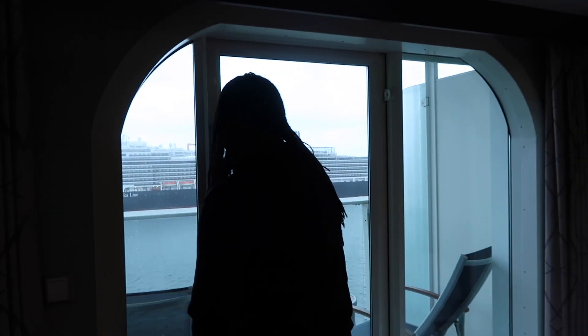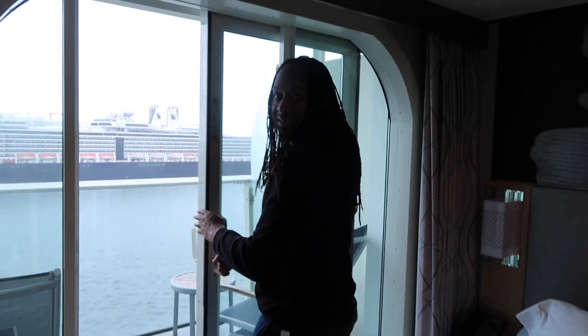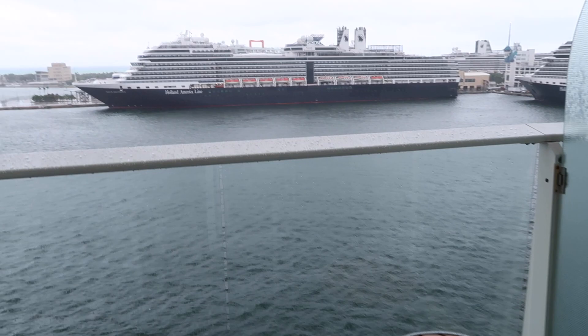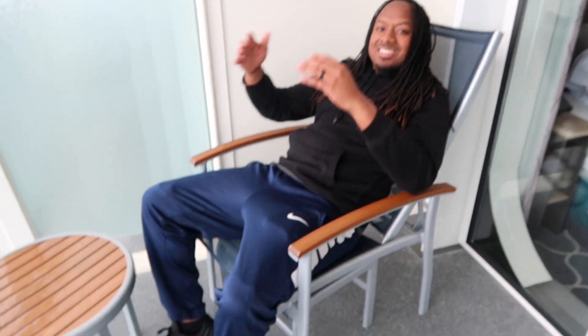The best part of the video is what we paid extra for — the balcony! As soon as you open it up, the wind just immediately blows in. It's very windy and rainy, but we've got a balcony. It has private screens on the sides. There's a table and two reclining chairs, and they both recline.